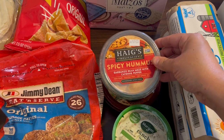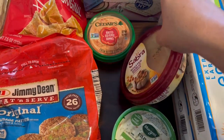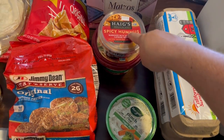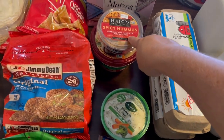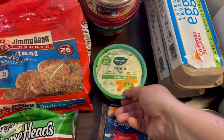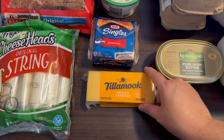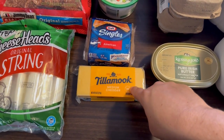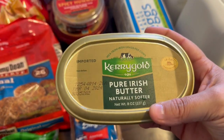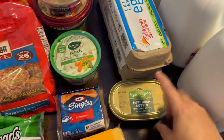I also got hummus for our Passover meal — some spicy hummus, roasted red pepper hummus, and roasted garlic hummus. We're actually going to be celebrating our Passover meal on Friday. Y'all know we have Civil Air Patrol on Thursday, so I won't be celebrating it on Maundy Thursday — we'll be celebrating it Friday evening. I got some ranch dip for our veggies, some more sliced cheese, a medium cheddar block cheese. And this Kerrygold Pure Irish Butter was on sale — I really love this butter but never get it because it's always so expensive. It was actually $3 and something, so I grabbed some.